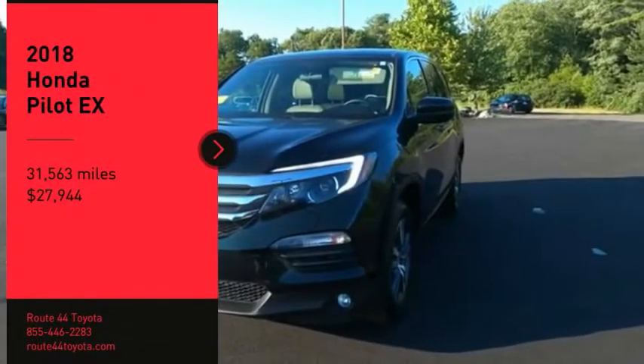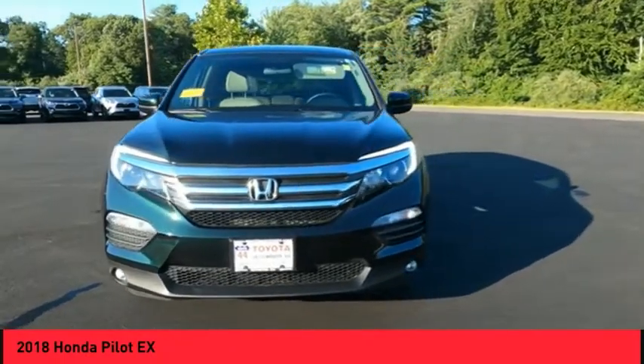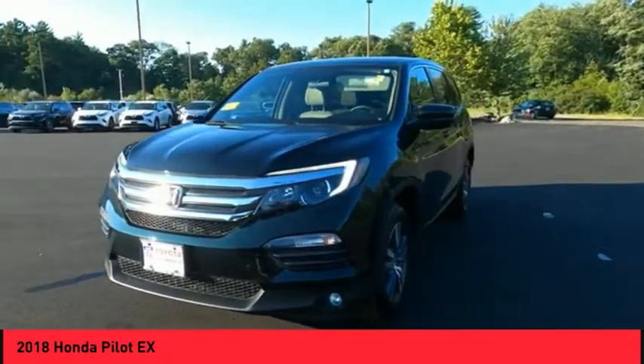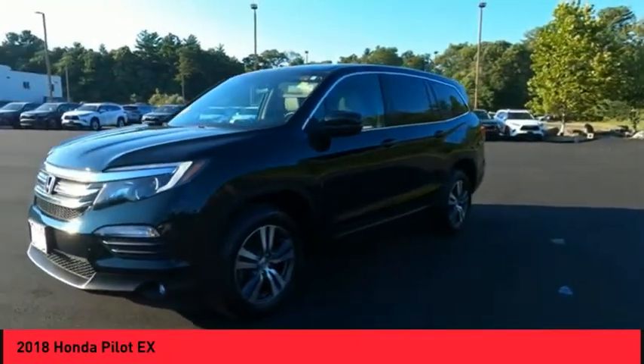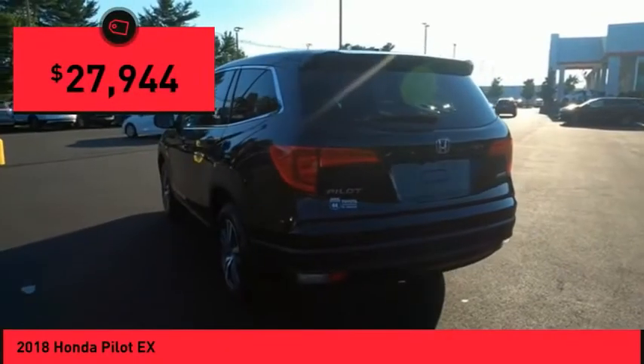Looking for the right vehicle? Check out the 2018 Pilot. Optimal utility. Indulgent interior. Powerful performer. You'll be ready for almost anything in the Honda Pilot, and it's priced below $30,000.